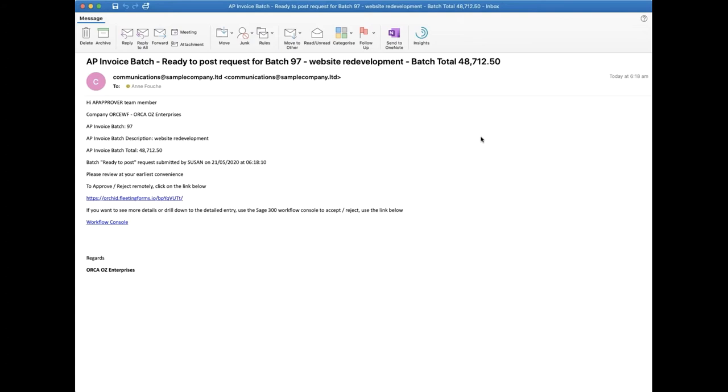Here is the email that David receives. It's got all the details from that particular AP payment batch that he needs to look at, built using an email message template from Extender. If he was logged into Sage 300 he could click on the workflow console and drill down to the batch to approve from there. But he's not in the office — he's not on a machine that connects to Sage 300 at all — so he's going to click on this form link. When he does, he gets taken to a responsive web page. If this was on a phone, it would be reformatted for the size of a phone.